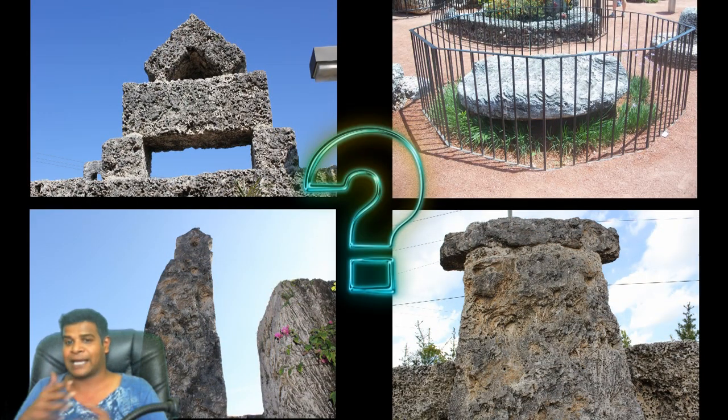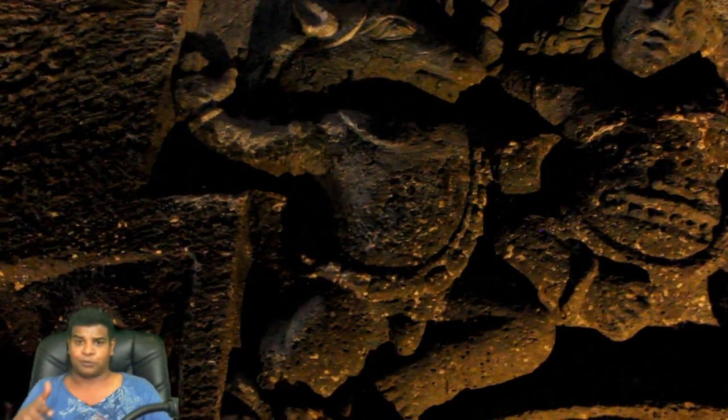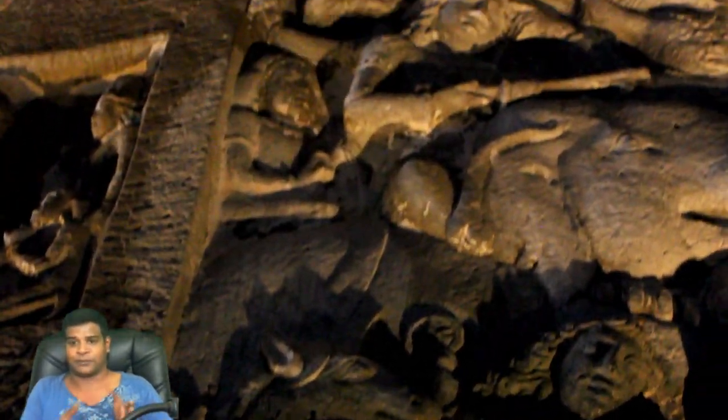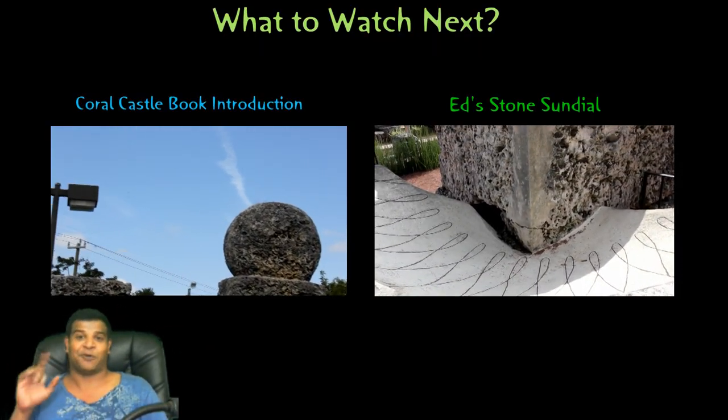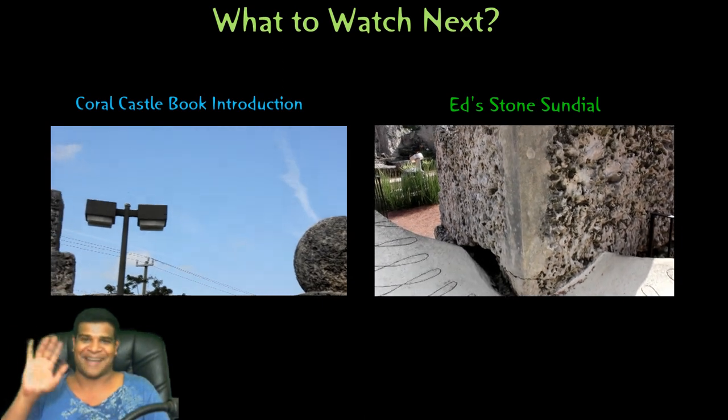In my next videos, you will realize that we are going to change a lot of things about Coral Castle. By the way, some of my Indian subscribers have asked me if I will post videos about India soon. I will post them on alternate days — tomorrow I will post about India and the day after about the US and so on. I am Praveen Mohan, thanks a lot for watching, do share this video and don't forget to subscribe. I'll talk to you soon, bye.